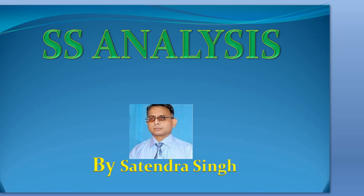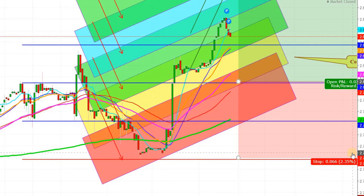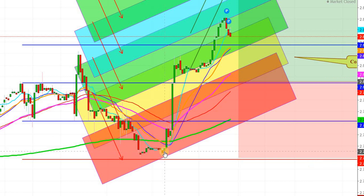Hi friends, welcome to my YouTube channel SS Analysis. As you remember in my last analysis, when inventory was announced, natural gas was trading at the level of $2.744. At that level, I explained that just a little lesser injection would result in a steep upward move.